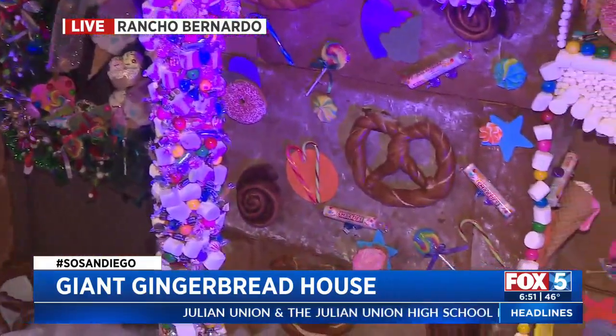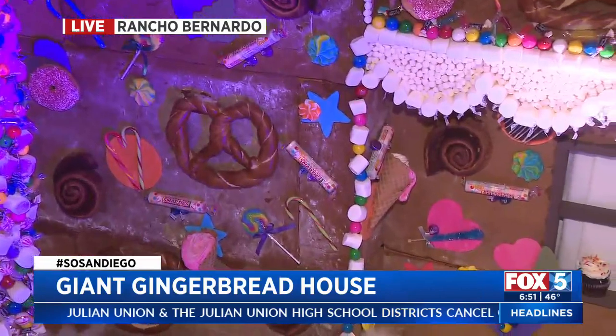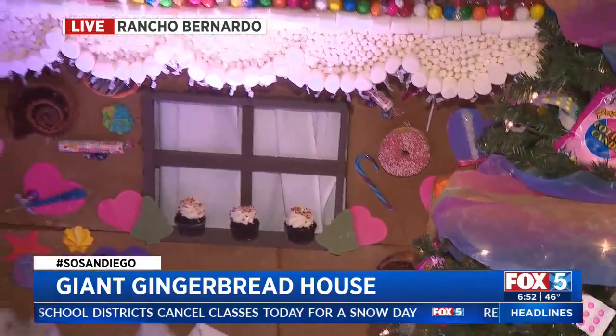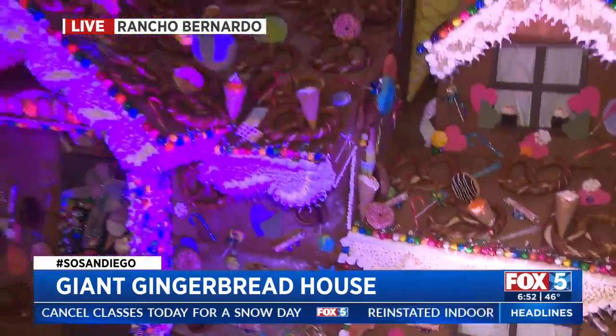We have sugar cookies, cupcakes, and donuts this year, which is different. We have all these candies. It's over 80 cinnamon rolls. It's over 2,300 pounds of gingerbread — and that's just the gingerbread alone.